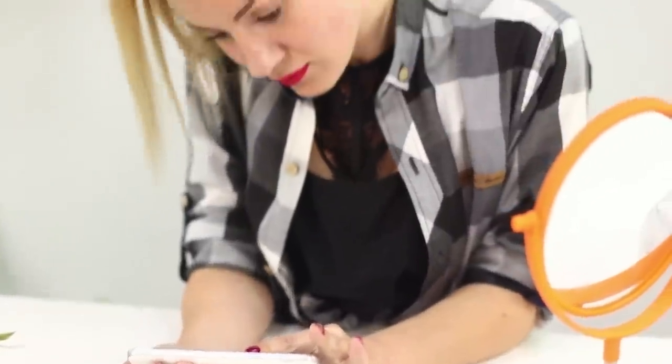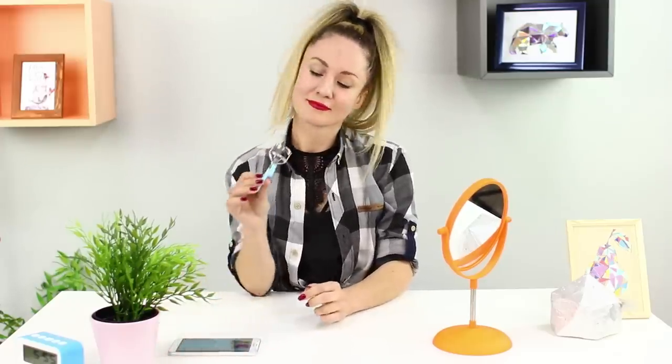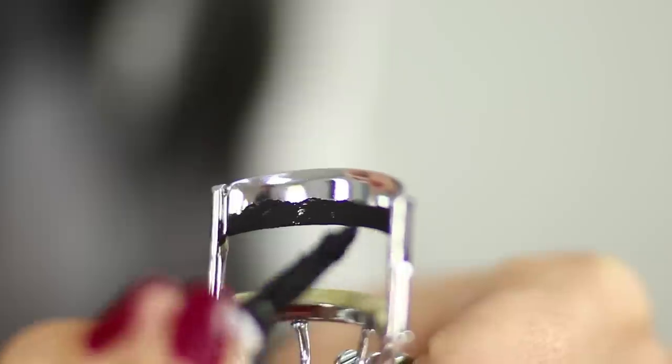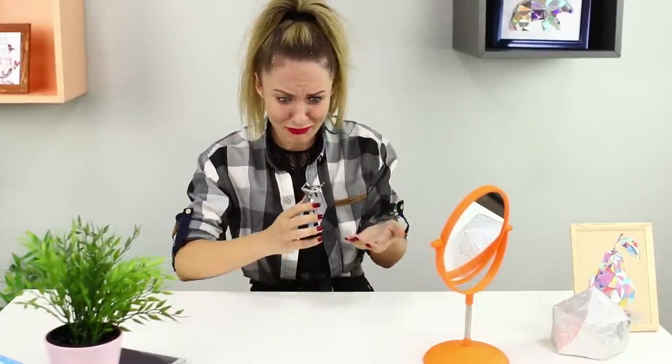Moving on — drawing winged eyeliner using an eyelash curler. This could be interesting! Take your eyelash curler, cover it with your eyeliner, and curl your eyelashes as usual. Will I finally unlock the secret of drawing a perfect cat eye? Oh no! The magic didn't happen! The eyeliner was imprinted on the eyelid, but for some reason it moved down to my nose! It looks like runny mascara after a rainstorm — this is not going to work!